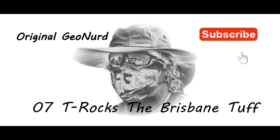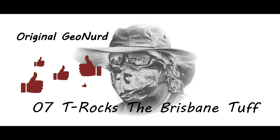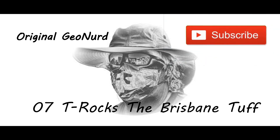Greetings and salutations GeoNerds! I've been waiting for this episode like a kid waiting for Christmas morning. Brisbane is an amazing geological town but what makes it truly unique is the Brisbane Tuff. So let's learn about this amazing rock, its uses, its history and its future. So come on, you know what I'm gonna say? Let's rock!